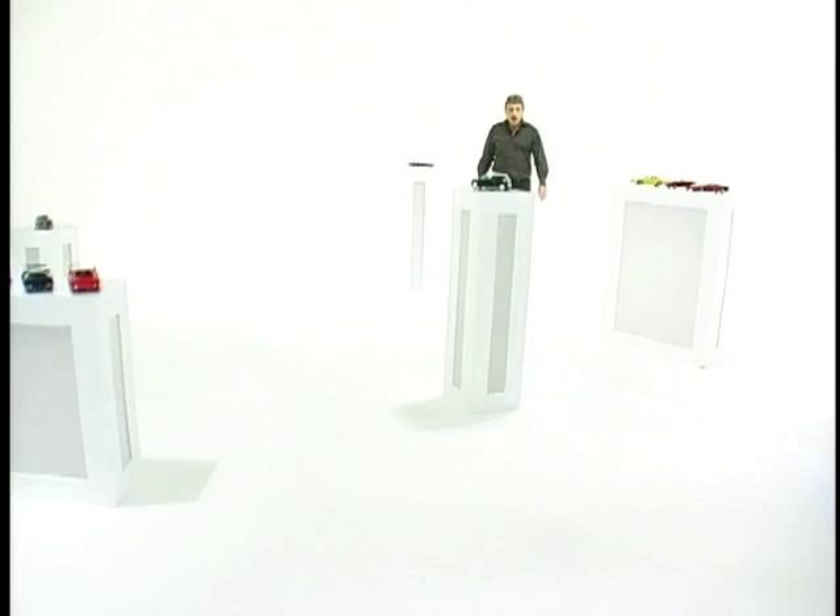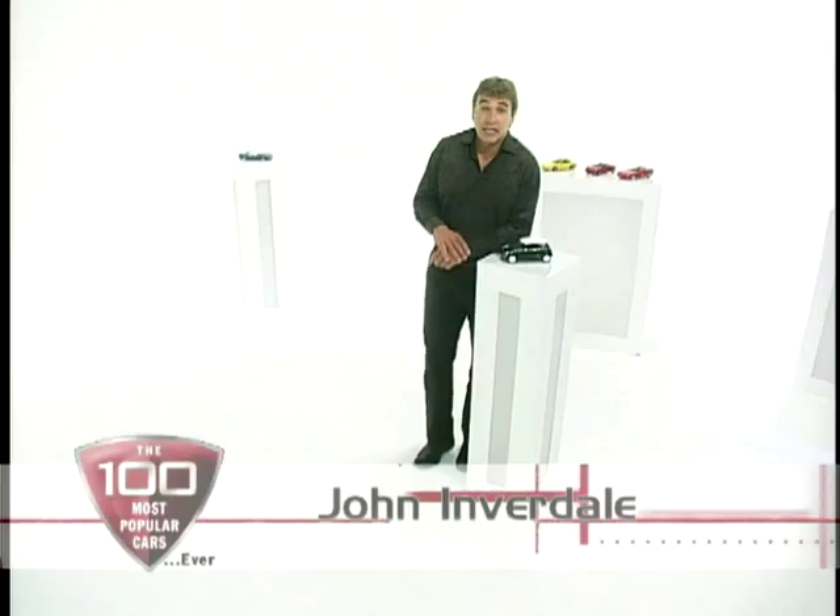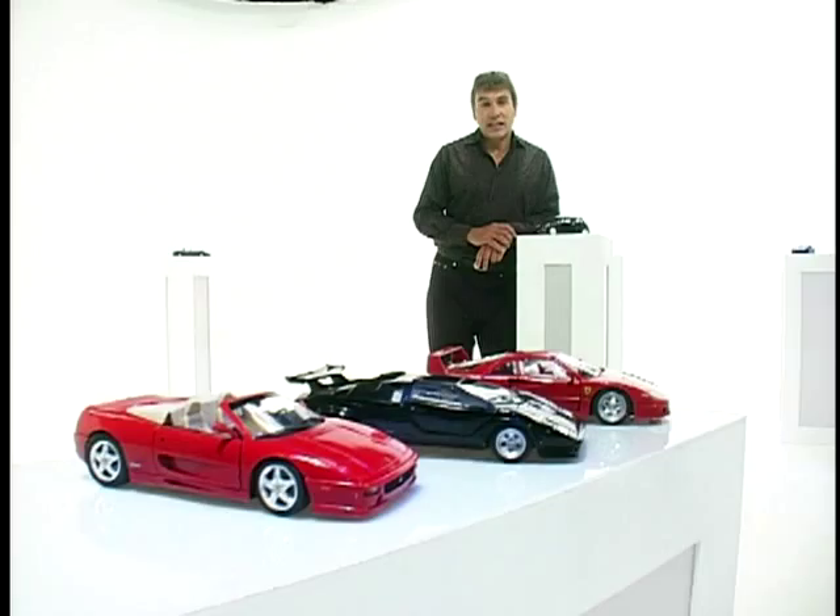Hello, welcome again to your 100 most popular cars ever, as voted for by you, the Men and Motors viewers. Things are getting pretty tense now because we've reached the top 40 countdown. So in at number 40, it's the Aston Martin DB5.